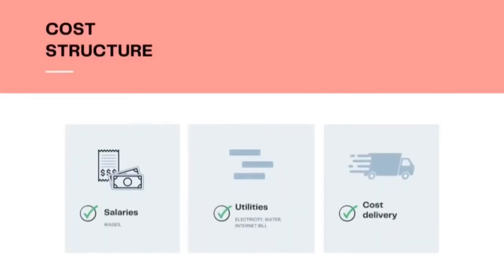Next is cost structure. All the costs and expenses we will incur while operating the business will include costs for worker facilities, utilities such as electricity, water, and internet bills, and delivery costs for shipping from the warehouse to certain locations.